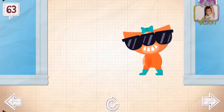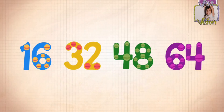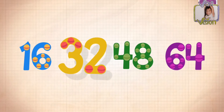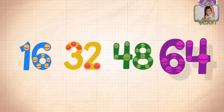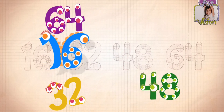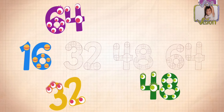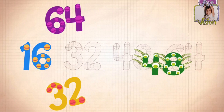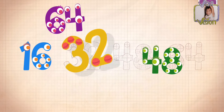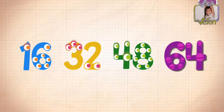Abby went through 63 socks before she found a matching pair. Count by 16s: 16, 32, 48, 64!